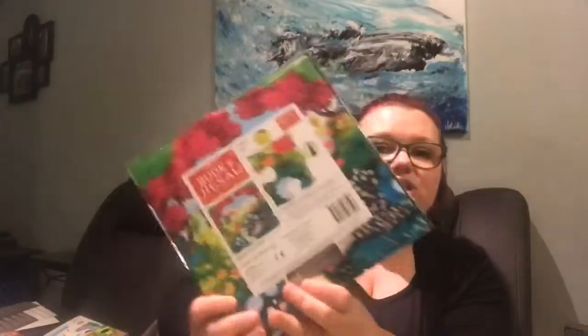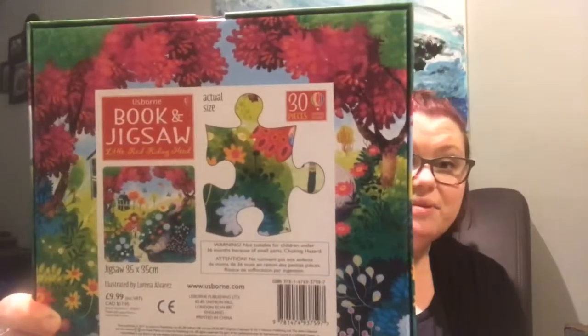On the back, it shows you the actual size of the puzzle, and it does the same for our 100 and 300-piece puzzles too. I'll pop on later and show you some of those. Thanks!